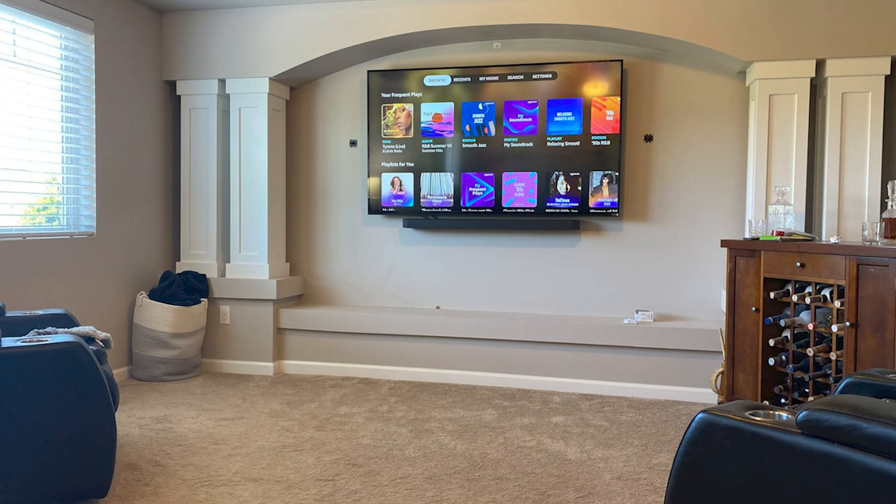For gamers, the Game Mode Pro is a real treat. Picture playing your favorite game and feeling every explosion or hearing enemy footsteps with crystal clarity. The up-firing speakers and powerful woofers make it feel like the game world is surrounding you — you're not just playing, you're inside the game.